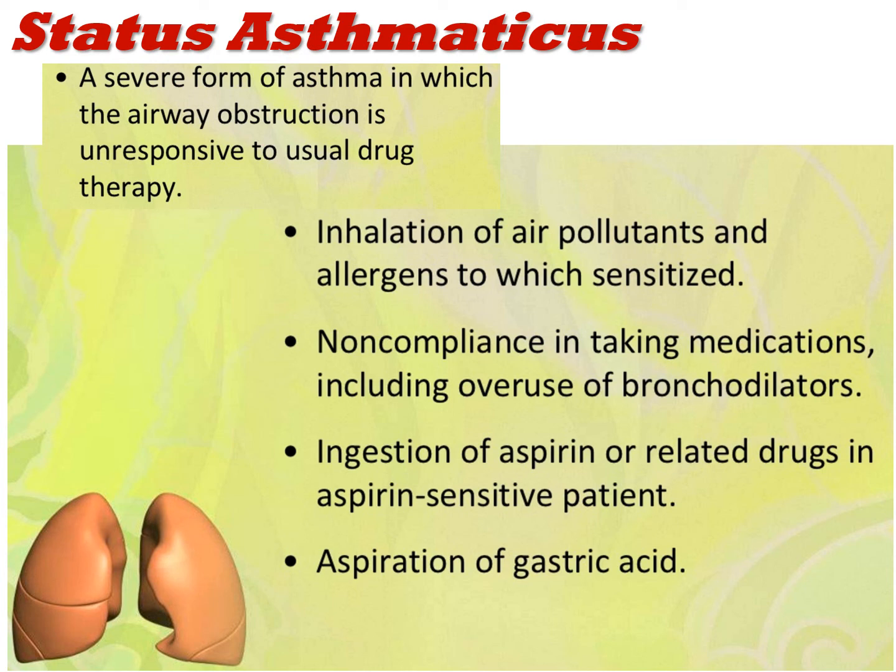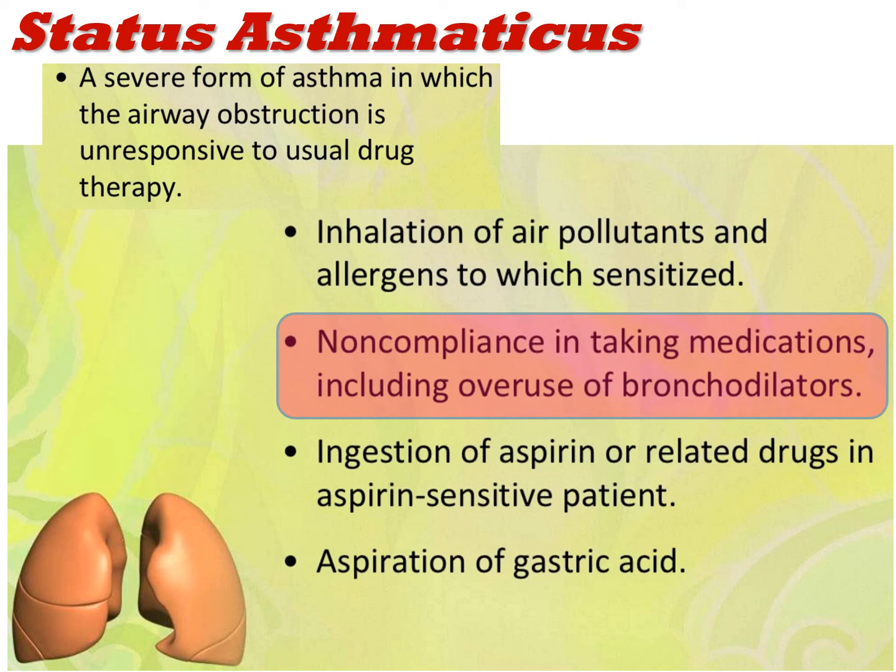With status asthmaticus, the most common — and addressable — trigger is non-compliance in taking medications, including overuse. Because bronchodilators are prone to tolerance, people continuing to use them again and again may actually trigger worsening of symptoms. The point here is to help patients take medications exactly as prescribed, delivered in the method the inhaler or agent requires.